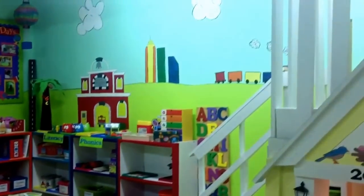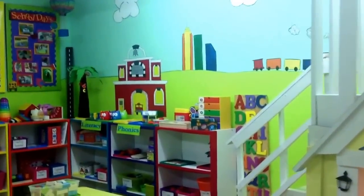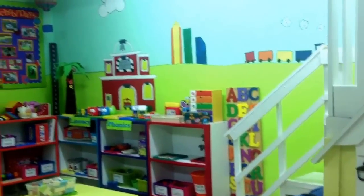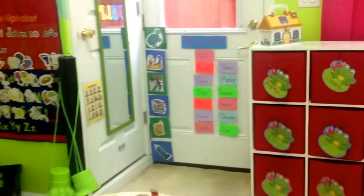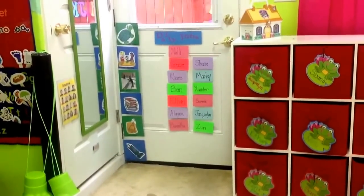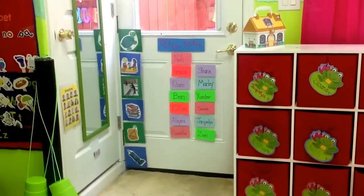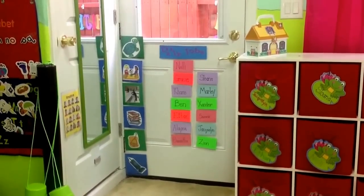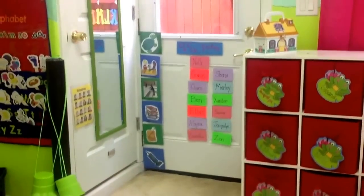Over here you'll see my murals. I painted those myself — I would have loved to afford to hire someone, but it wasn't in the budget, so I thought, what's the worst that can happen? Over here on the door towards the outdoors, this is the preschool entrance. The door is magnetic, so I was able to make a little chore chart. Each day most of my friends have a little chore to do — somebody's responsibility will be to feed the tortoise — and they will pick up their name from the door and put their name on that chore so it magnetizes to it.